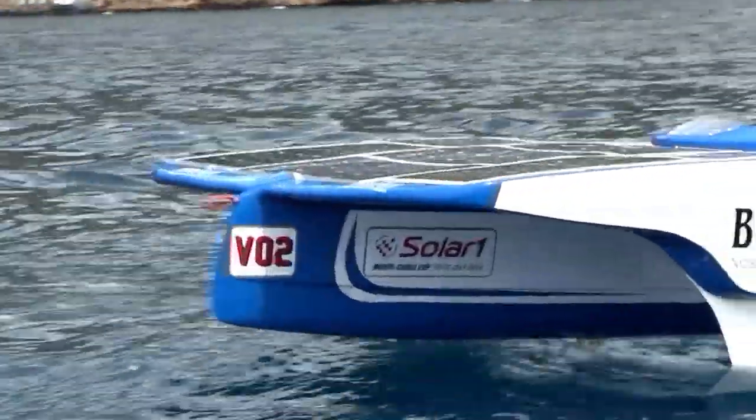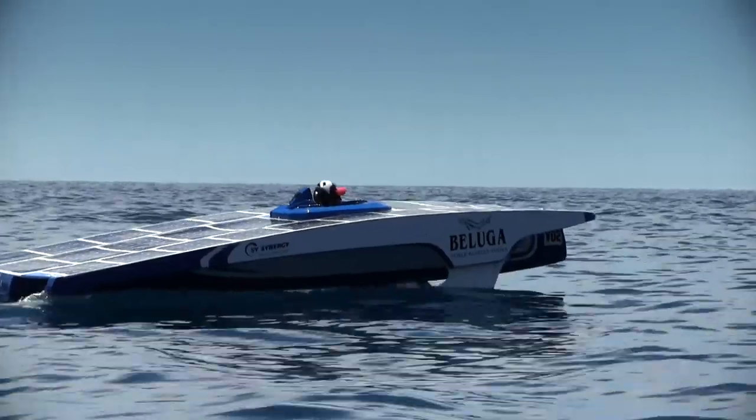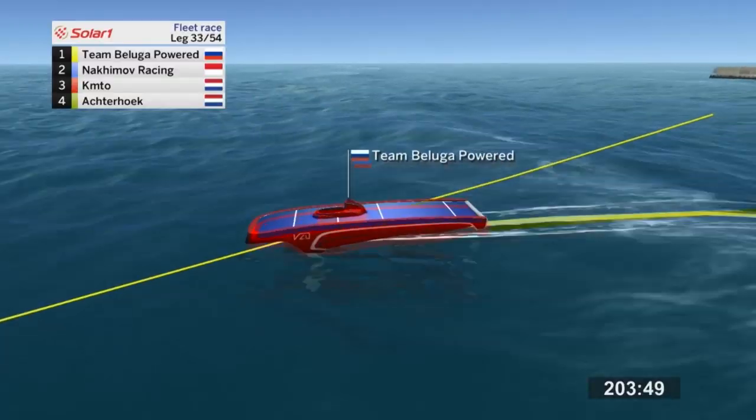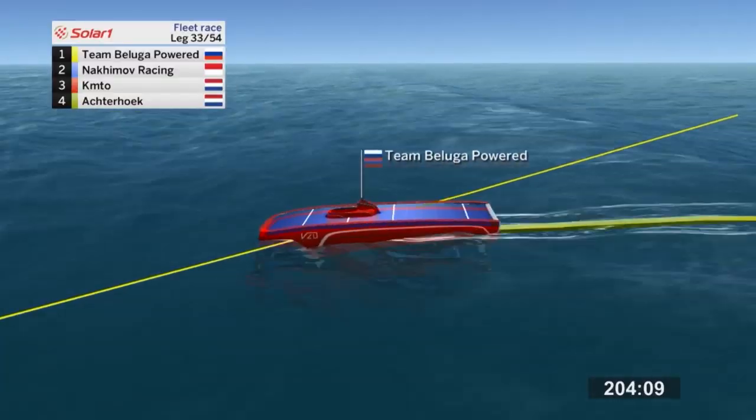The V-20 is a one-design class, meaning all the boats are very similar, but despite the similarities, Team Beluga, powered by Synergy, were standout, leaving their rivals far behind.